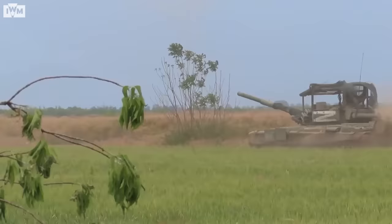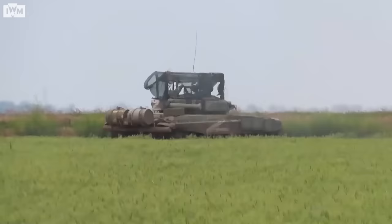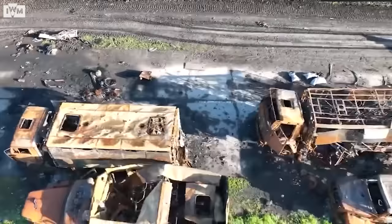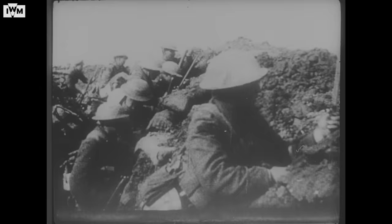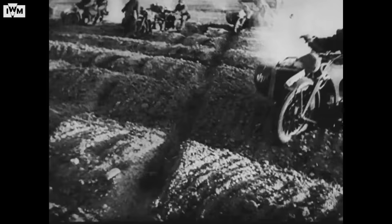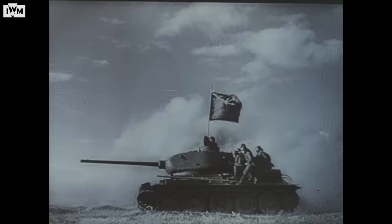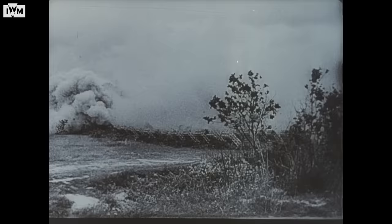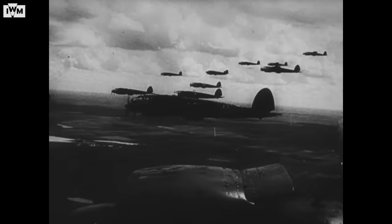Rather than the tank itself, the problem is the way the Russians have employed their armour. At the core of modern offensive warfare is an approach known as combined arms. It was first developed by the Allies during the First World War, who successfully deployed infantry, tanks, artillery and aircraft together in concert to break the trench deadlock in 1918, before becoming standard practice during the Second World War in German Blitzkrieg and Soviet deep battle doctrines. The main battle tank was designed to be used in this way, working together with other units to overpower the enemy.